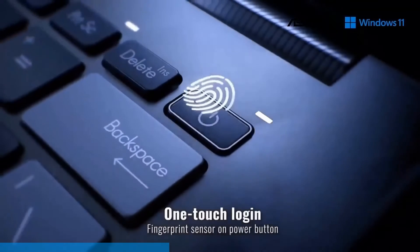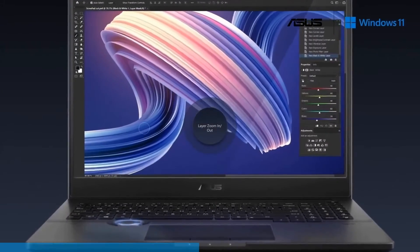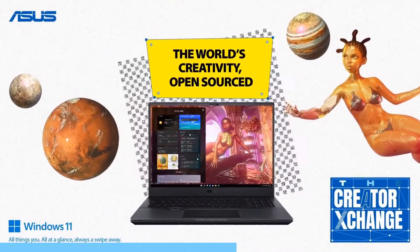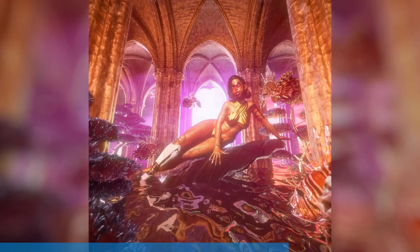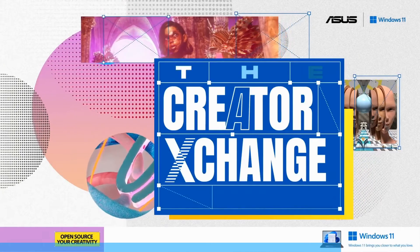Whether you consider yourself a high-tier professional or someone who just really wants to have a proper go at content creation and being a creative, the ASUS creator laptops are the ones for you. You can get started by joining the Creator Exchange challenge. Starting from the 18th of January, this six-week digital competition encourages you to take one of the asset packs, recreate an image format, digital artwork or illustration, add your own flavor and new creations, and see how far you can take your creativity. Check out the link in the description — you might just win a laptop, and it'll be a fun opportunity to test yourself and try something new.